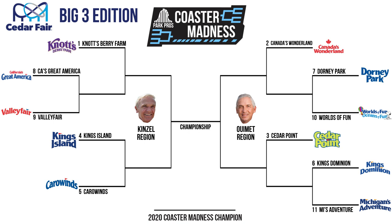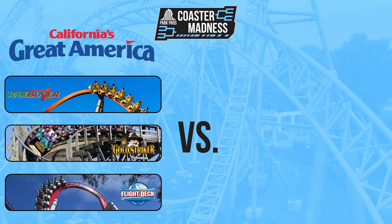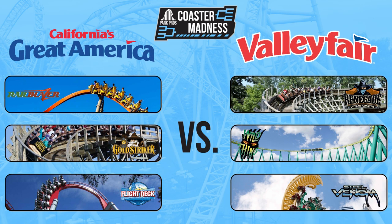Just a reminder that we're not using new for 2020 coasters in the Big Threes, and that these Big Threes are formulated using a blend of my own personal opinions and what the consensus of the overall coaster community is. Without further delay, let's jump right into these first round matchups. With Knott's receiving a first round bye for being the most attended Cedar Fair park, we'll hop right into our first matchup between the Big Threes of 8-seed California's Great America and 9-seed Valley Fair.